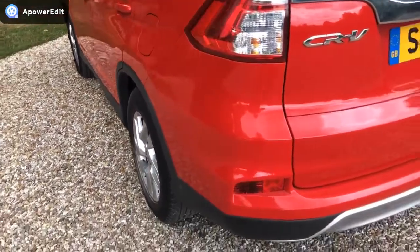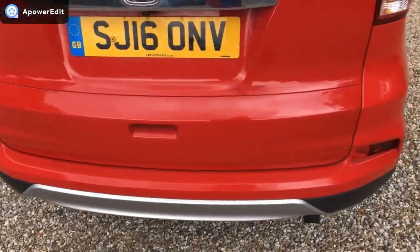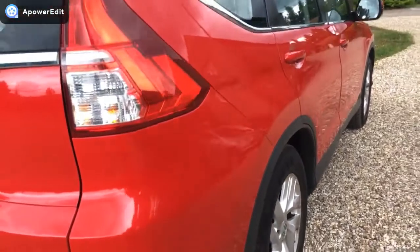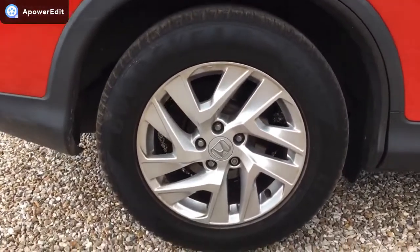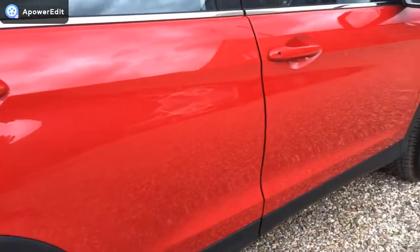Around the back of the vehicle, again exceptionally clean. Coming to the offside of the car, again the panels are just pristine, absolutely beautifully clean. Matching Goodyear tire on the back, and the alloy is absolutely perfect. There's tons of tread on these tires as well by the way.